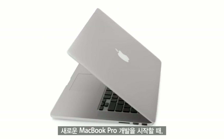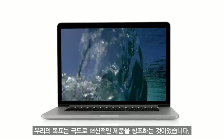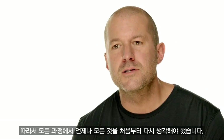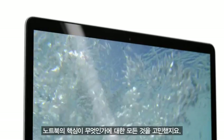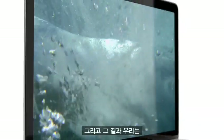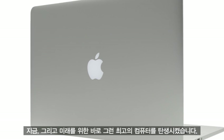With the new MacBook Pro, we set out to design something extreme. And this led us to rethink everything about our process, everything about what's essential to a notebook. And that meant that we could design the very best computer for today and for the future.